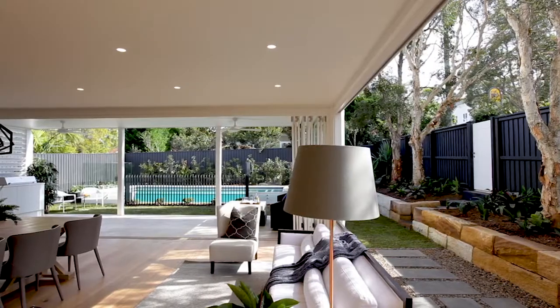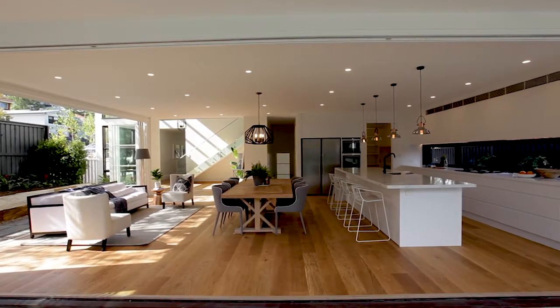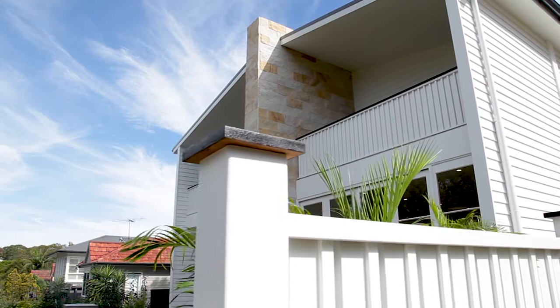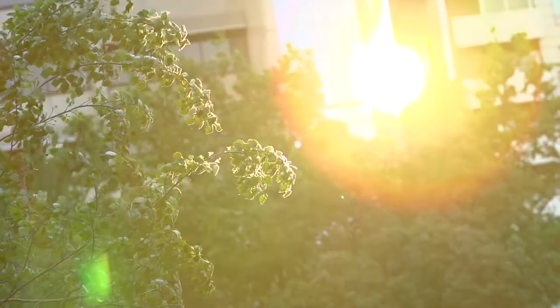Offering the quintessential Northern Beaches lifestyle, this beautiful family home is positioned in the quiet leafy streets of North Balgowlah and conveniently located opposite Yamba Reserve.